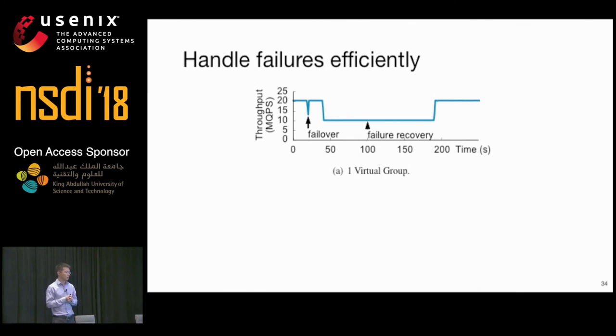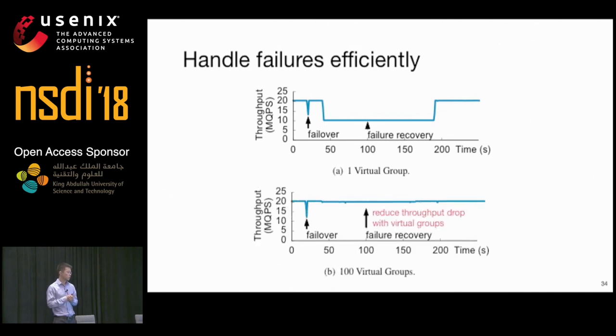We show how NetChain handles failures by failing one switch in a three-switch chain, then adding another switch for failure recovery. NetChain takes only a few seconds for fast failover so the chain quickly resumes processing queries. Failure recovery takes longer because we need to synchronize state between the new and existing switches. To minimize service disruption, we divide key-value items into 100 virtual groups and migrate one group at a time, significantly reducing the throughput drop during failure recovery.